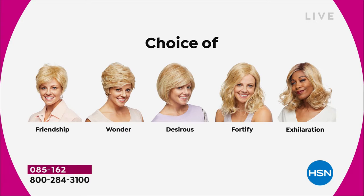Maybe pick two because you're saving $30 on each. There's the Friendship, which is your really cute little short cut, and that nice Wonder. The Desirous is brand new — all five are brand new. Desirous is this cute little razor cut bob. The Fortify is the longest one. And then we have the Exhilaration, which is actually textured a little bit differently.